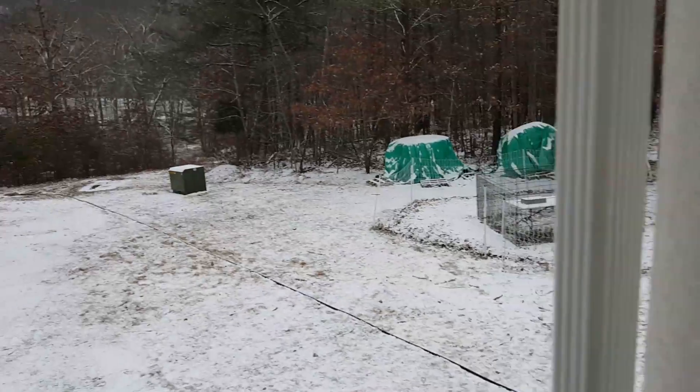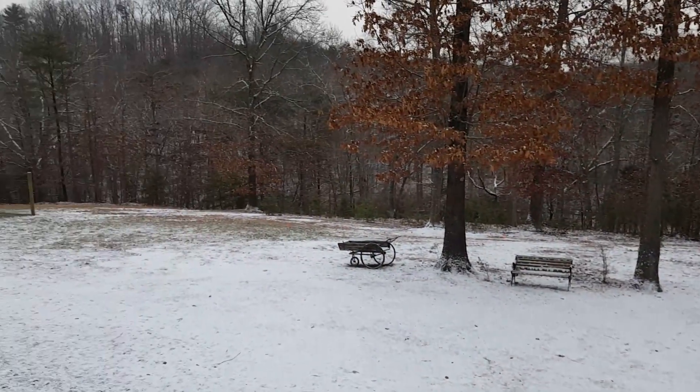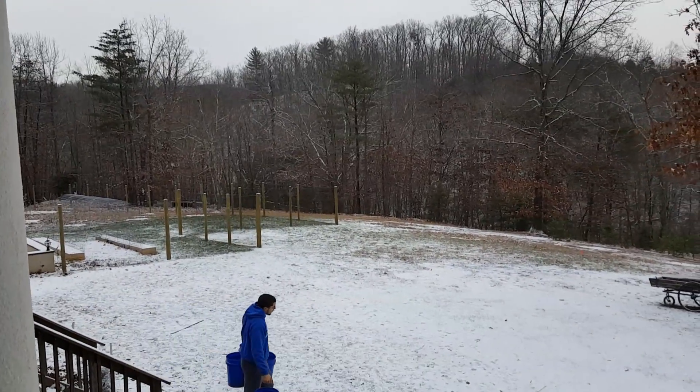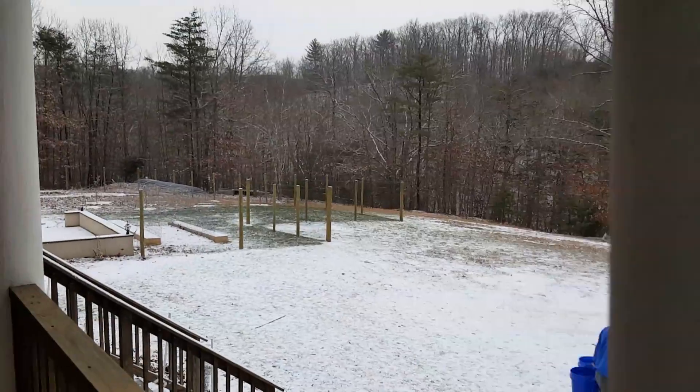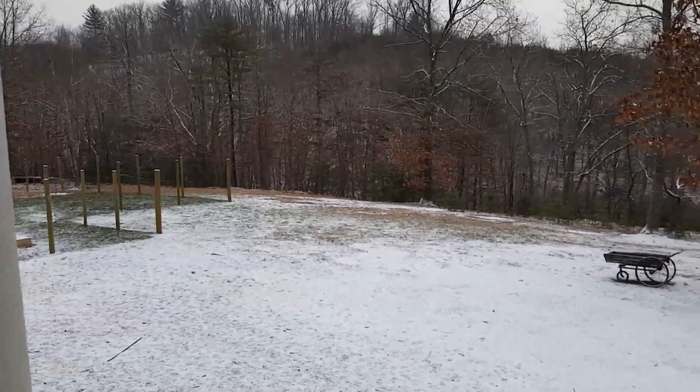Just wanted to share that with you. There's a little view off our front porch. We don't much like the snow but we sure like the way it looks — it's awful pretty out here.